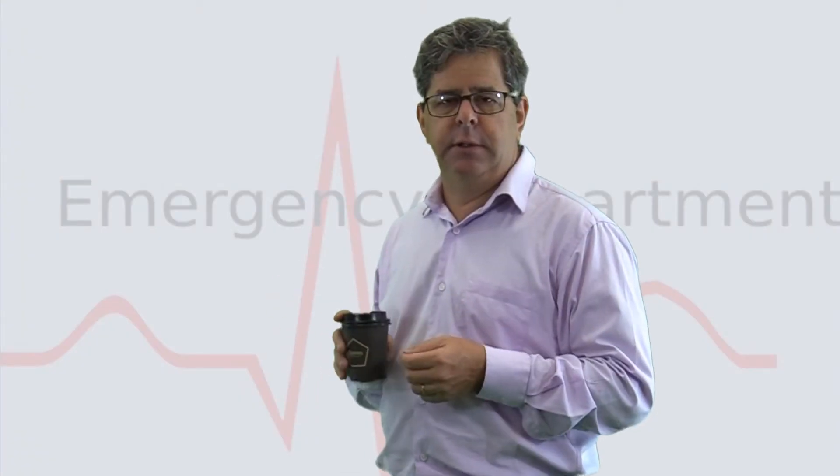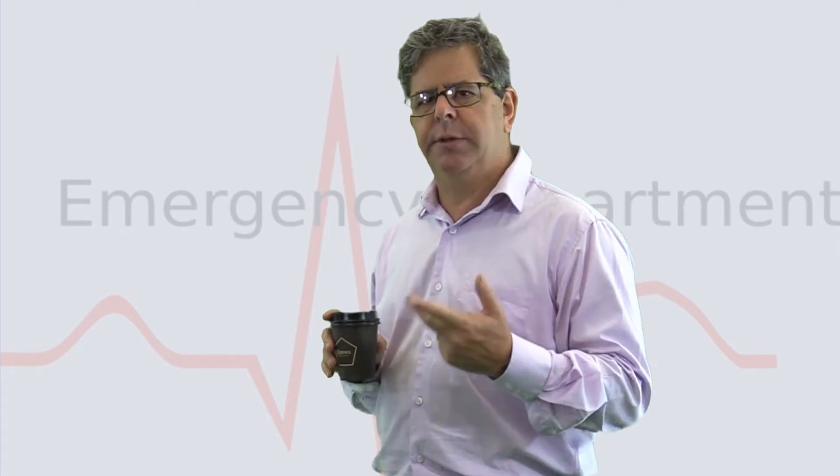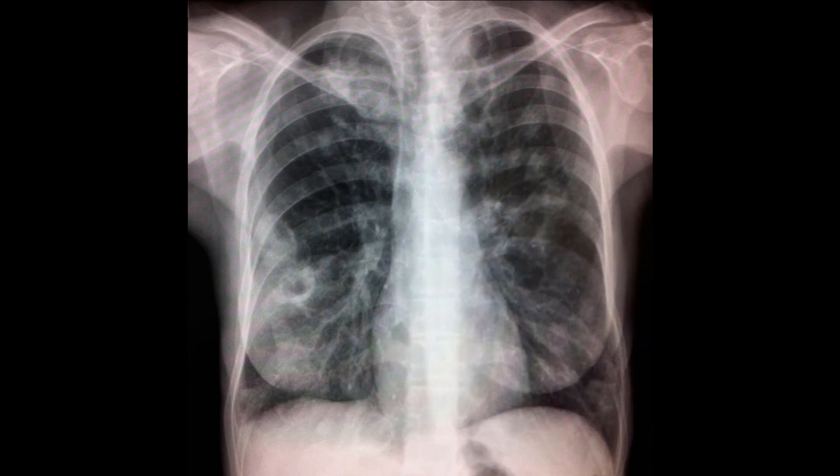This young lady presented with a cough, some shortness of breath and a fever. What do you reckon this frontal chest x-ray shows for one point? Well, I was a bit unfair — I didn't tell you that she's an IV drug user. So here she has multiple staph abscesses. These little circular opacities you can see here. IV vancomycin was used. One point.